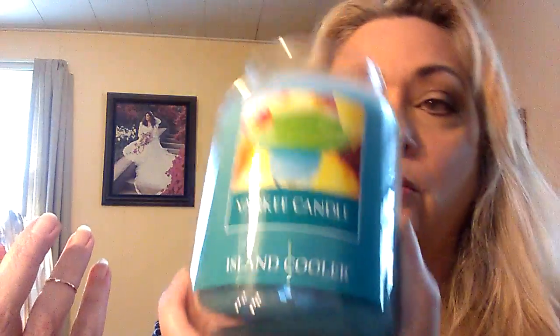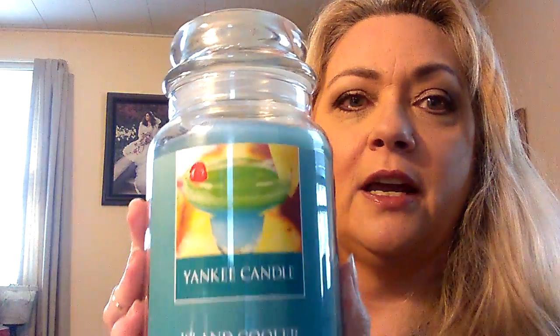Next is a candle — a Yankee Candle in the scent 'Island Cooler.' It smells very tropical. My best friend Libby gave this to me for my birthday in January; she and I both dream of being on a tropical island. I tend to burn more candles in winter, but I've been mindfully burning this one because I love the scent so much.